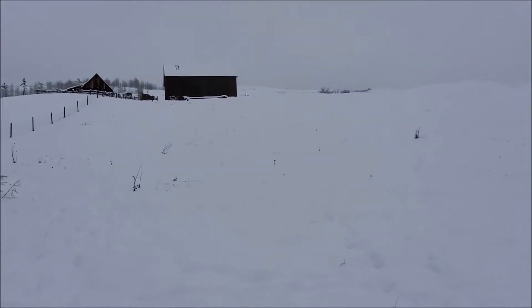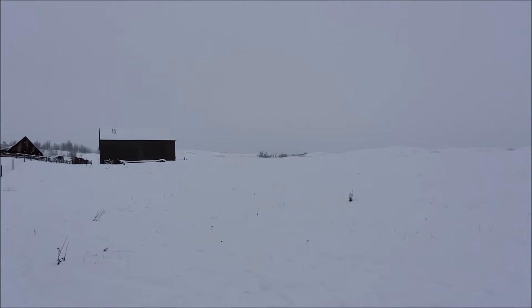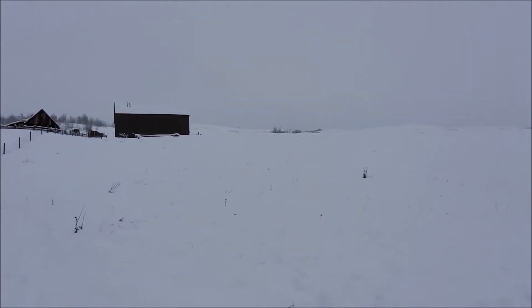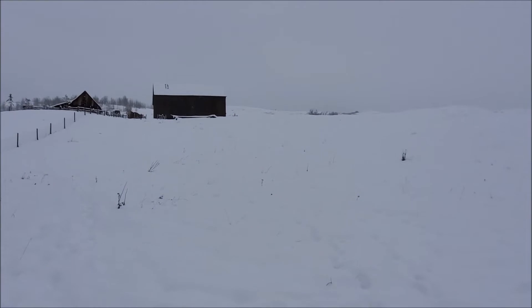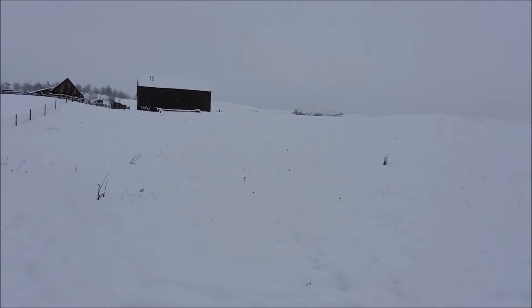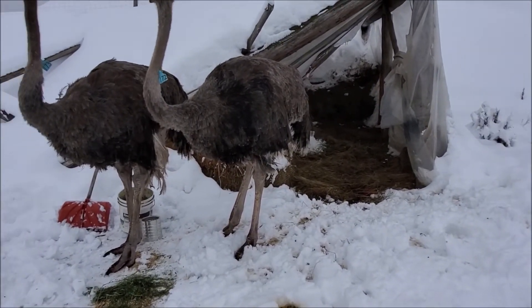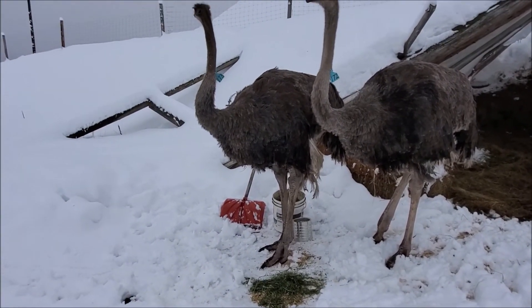Now it maybe doesn't look as steep, but she was way out past that barn along a fence line, and that hillside is steeper than most staircases and probably about 300 yards or so straight up. So we came all the way down here and made her up a shelter and locked her in for a couple of days.